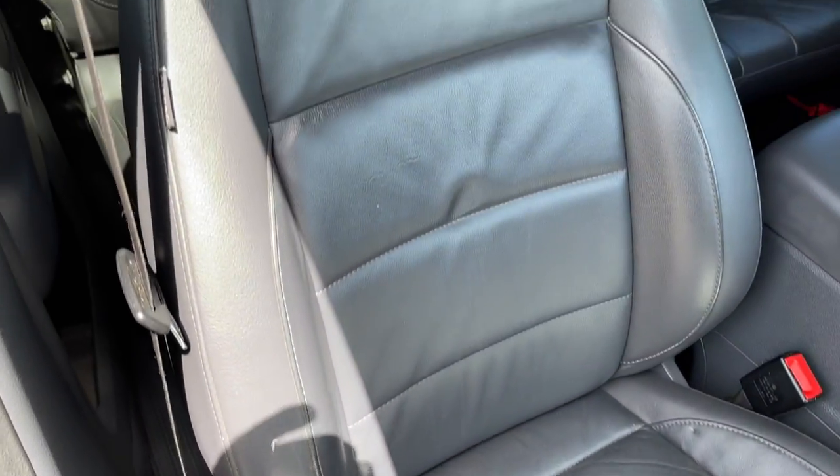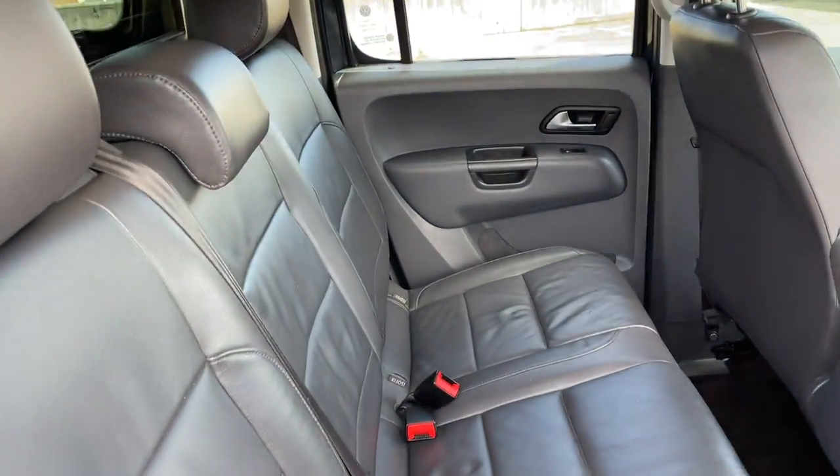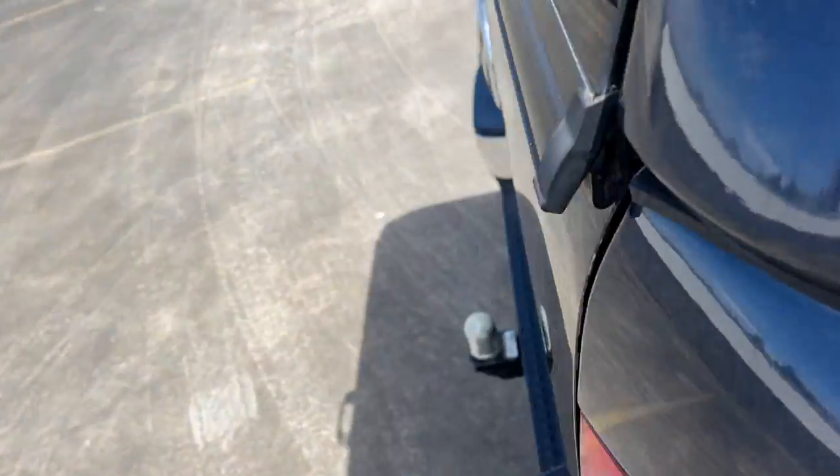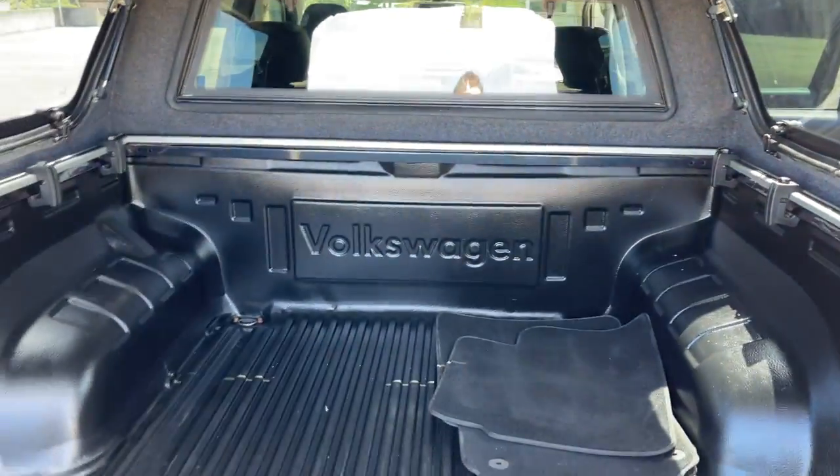It has leather trim and is in excellent condition, with side airbags as well. I'll show you the back seat — all very good. All inquiries are welcome, please give us a call.